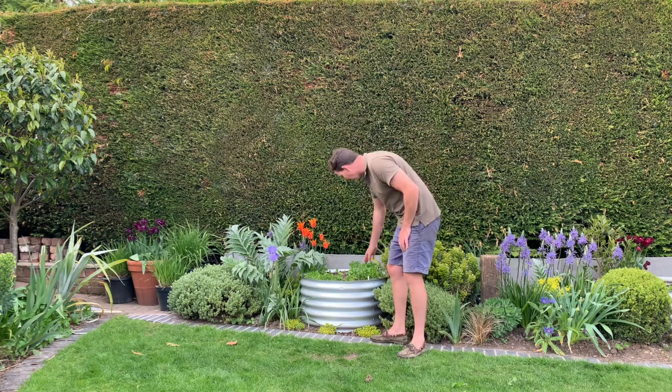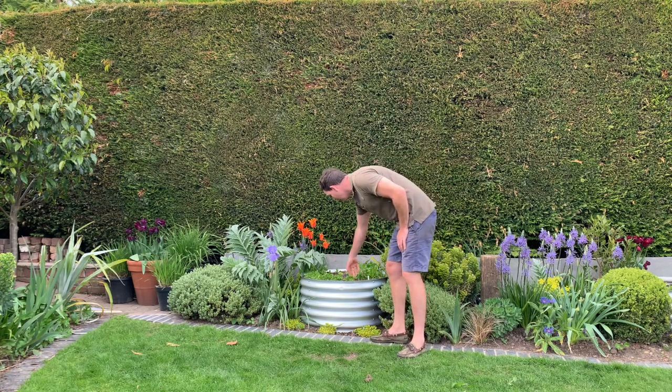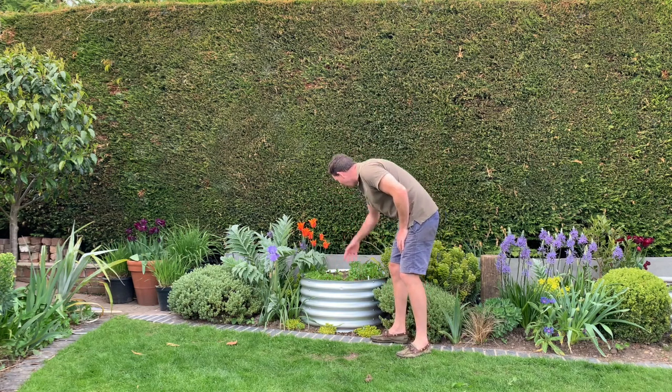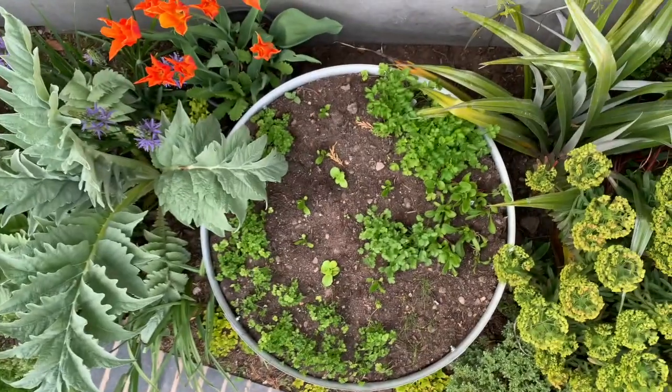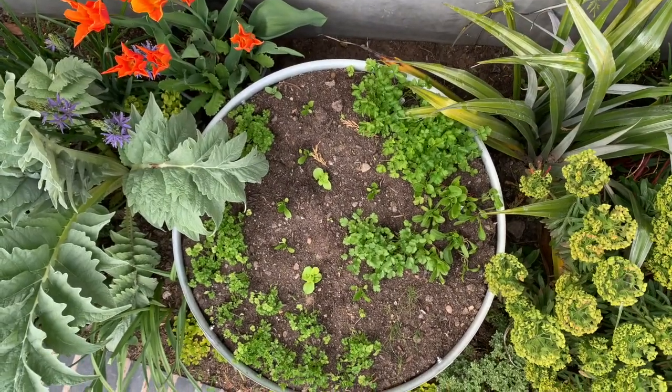There's not quite so much action in these raised beds here. I've put some parsley in there, some lettuce, some coriander, some spinach — some edibles basically, which in a couple of weeks should be ready to get stuck into.